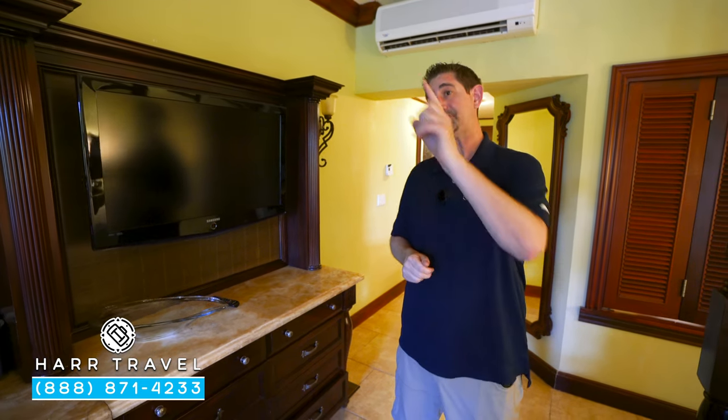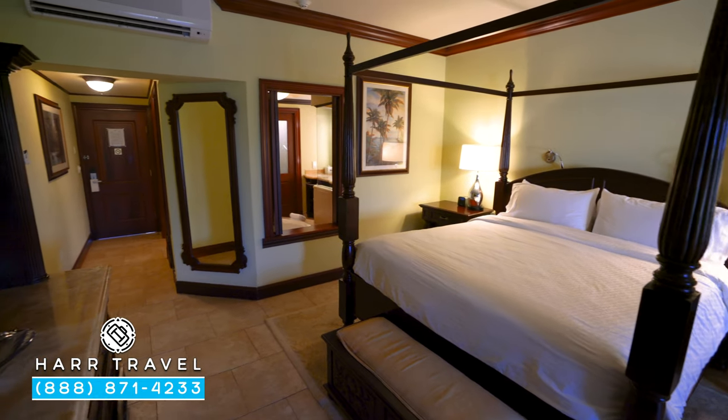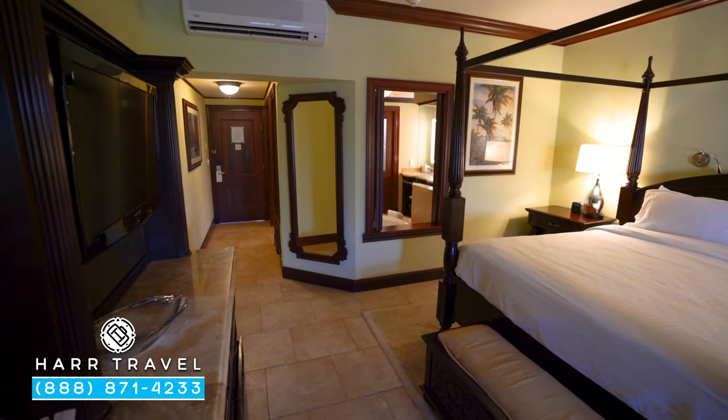One of my all-time favorites is having the butler reserve a beach chair for you down on the beach, ready in the morning. You sleep in, head on down, and have that fully stocked cooler waiting for you.